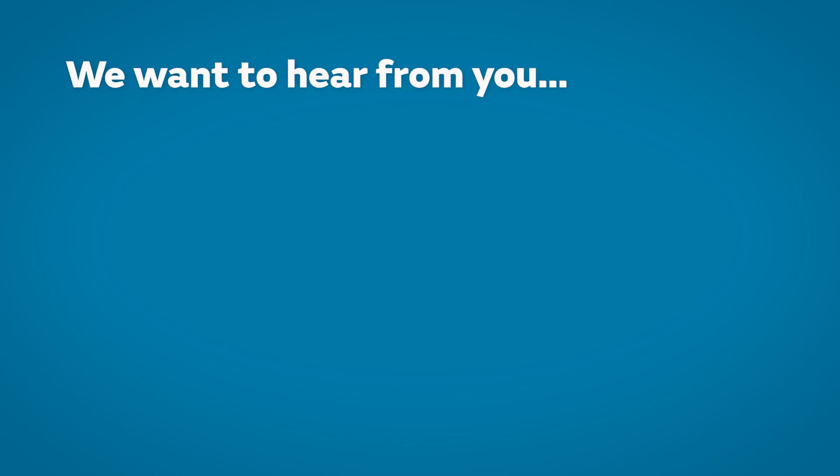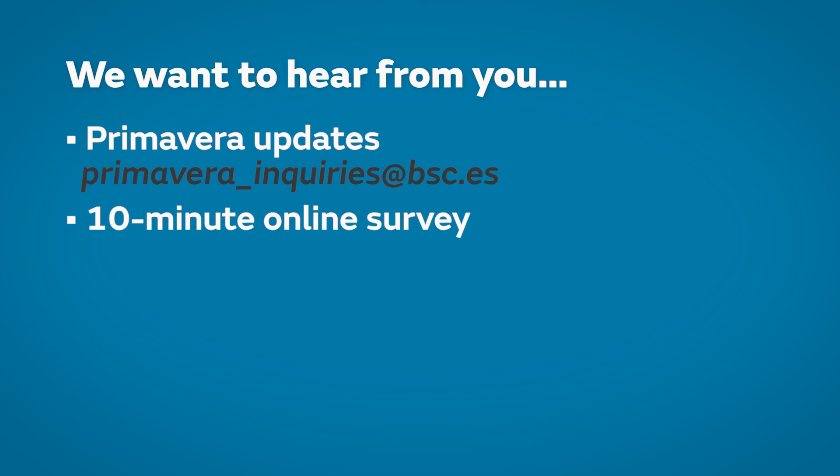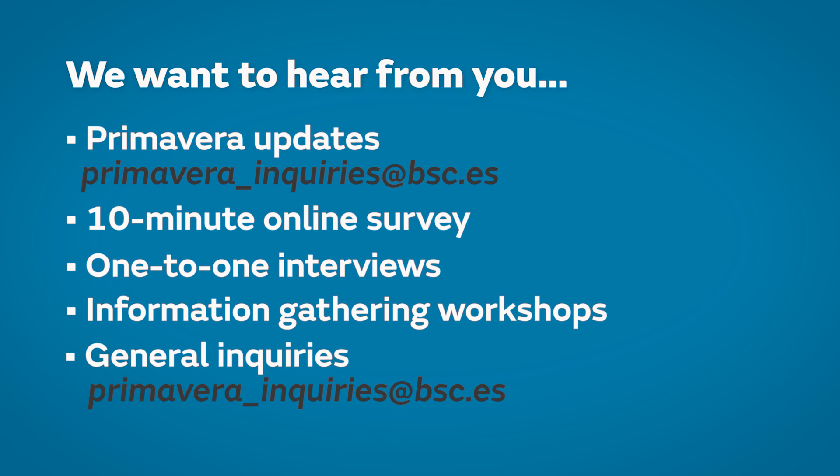There are lots of ways to get involved. You can sign up for user-focused Primavera updates. You can complete the short online survey that we're circulating to users and stakeholders in early 2017. You can take part in a one-to-one interview in person or by phone, or come to one of the information gathering workshops we'll be organising. If you have any questions or otherwise want to communicate with us, please get in touch at primavera-enquiries@bsc.es.